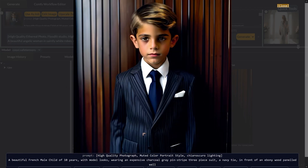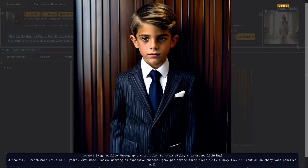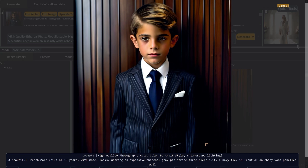The next image is really interesting because I wanted to test not just color but also highlights and shadows. The prompt: high quality photograph, muted color, portrait style, chiaroscuro lighting — a beautiful French male child of 10 years with model looks, wearing an expensive charcoal gray pinstripe suit, three-piece, navy tie, in front of an ebony wood panel. We've got muted colors, the ebony and navy are correct, the suit could be a bit more gray, but we've got very dark areas and very bright areas — that's what chiaroscuro refers to. The whites look extremely bright and the dark areas look very black.